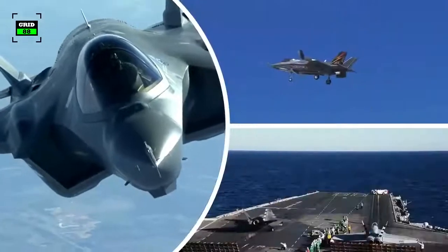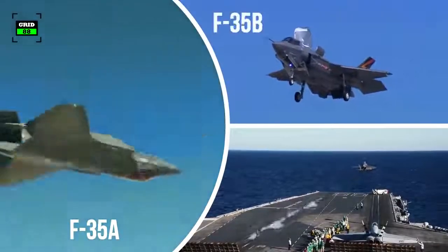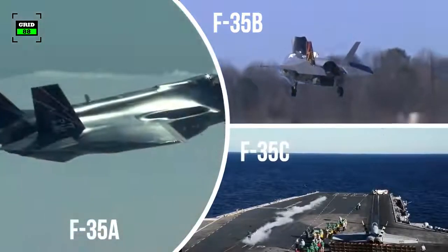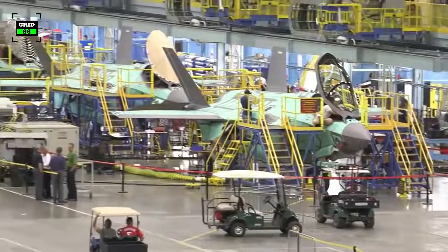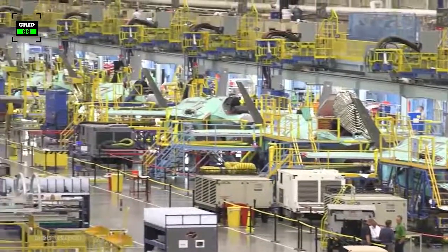The F-35 comes with three types of models, known as F-35A, F-35B, and F-35C, all with different functions. The Pentagon plans to acquire over 3,100 F-35s, which, if delivered, will make the F-35 one of the most numerous fighter jets ever built.